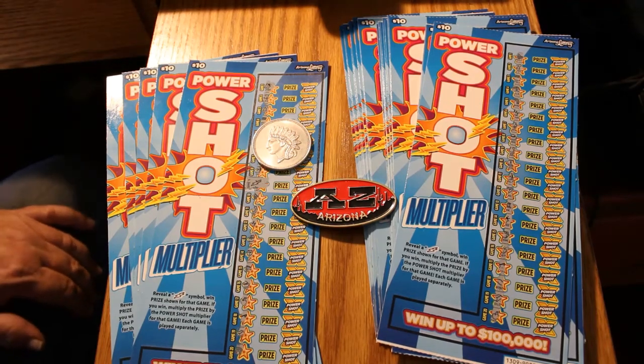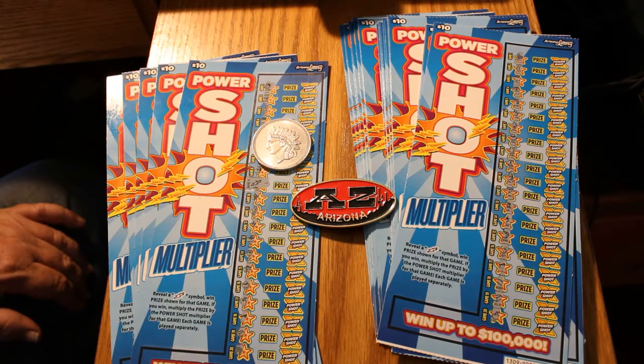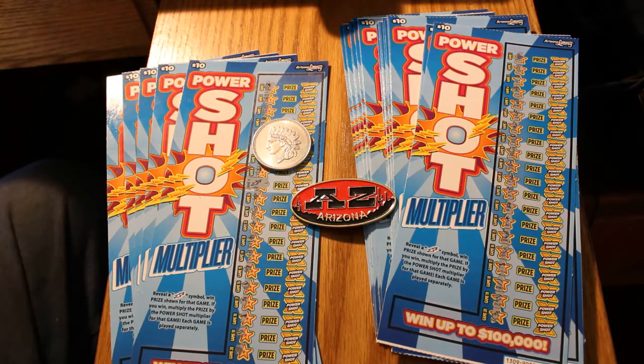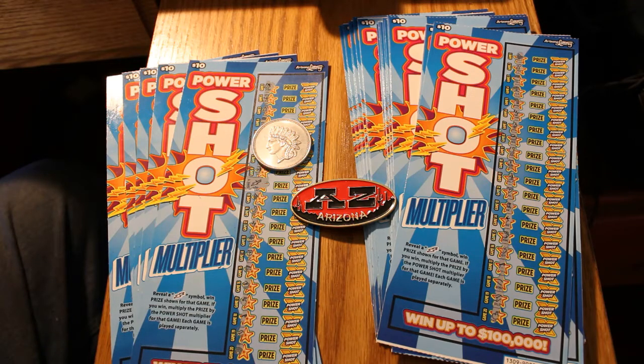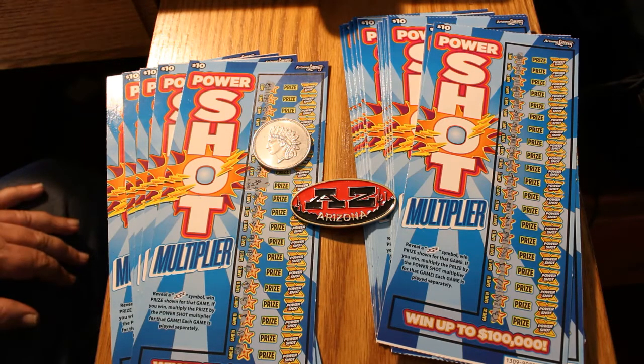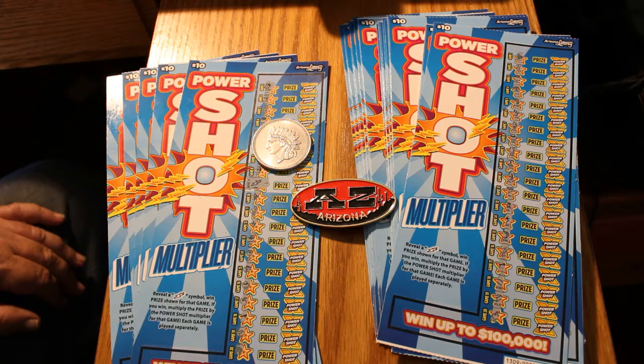Hello YouTube, AZ Scratchers here. This won't be a very long session today. What you see in front of you are 30 $10 PowerShot Arizona Lottery Scratchers — one of my favorite games. But man, I ran into what must be the coldest book of them all.